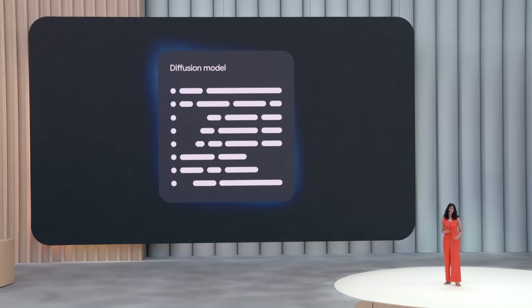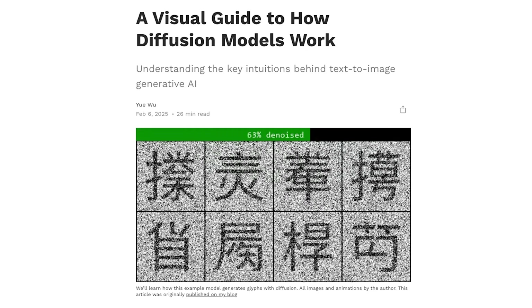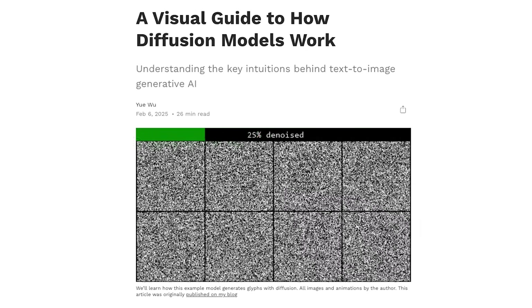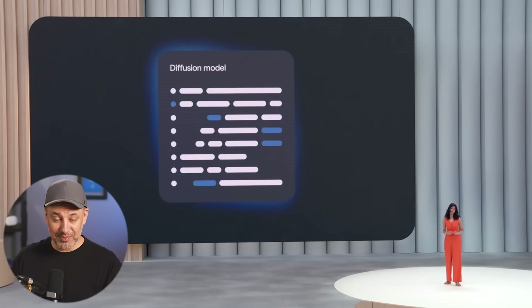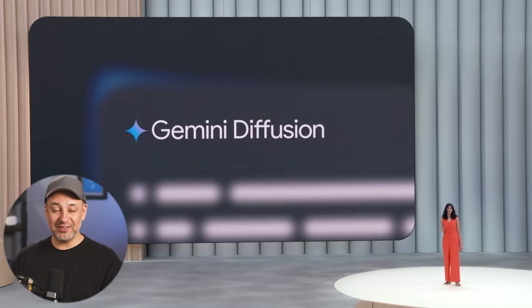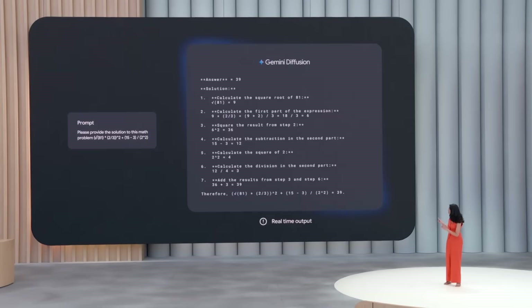The next big update is something called Gemini Diffusion. All the models I've been showing are large language models — they're predicting what word comes after another word. Diffusion models work differently; usually they're video or image models that start with noise and come together. Now there's a diffusion model from Gemini, just demoed in experimental stage, which works like those image diffusion models but for text. Take this math example — if you blinked, you missed it. Pretty cool to see the process of how the model gets to the answer of 39.